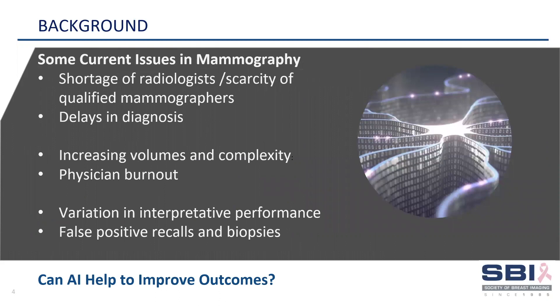There is a scarcity of qualified mammographers worldwide with delays in diagnosis in many countries. The increasing complexity of cases and volumes has resulted in physician burnout. There is variability in reader performance with opportunity to reduce false positive recalls and biopsies. Can AI help to remedy these problems?